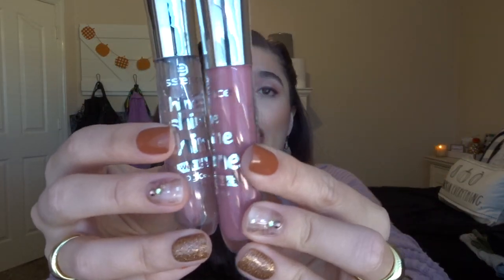I also have some Essence Shine Shine Shine Wet Look Lip Glosses — these are my absolute favorites. I have the clear one called Behind the Scenes and the pink one called Happiness in a Bottle, which I'm wearing today on top of some lip pencils. They're very moisturizing, not shimmery, and they make your lips look super plump.